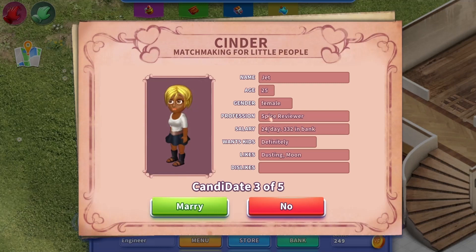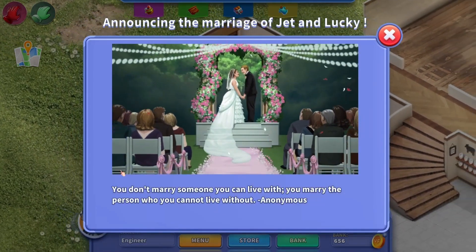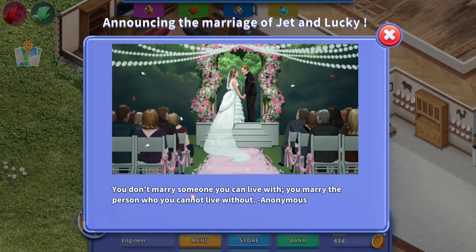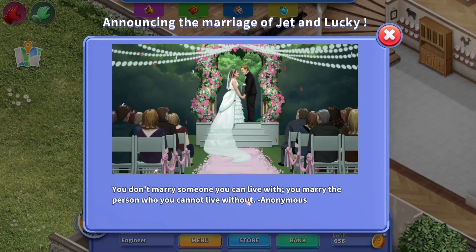She wants kids. Spice reviewer — that is a good profession. And she likes dusting and the moon. Let's marry her. You don't marry someone you can live with. You marry the person who you cannot live without.